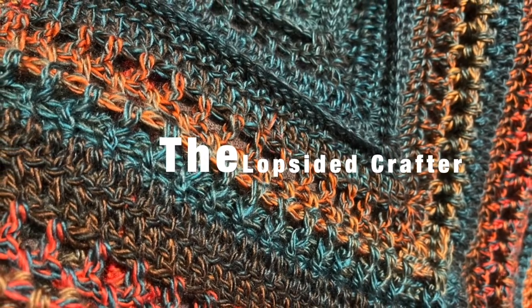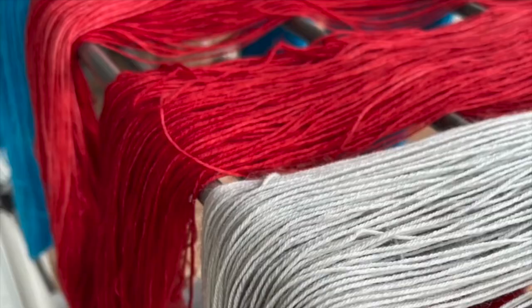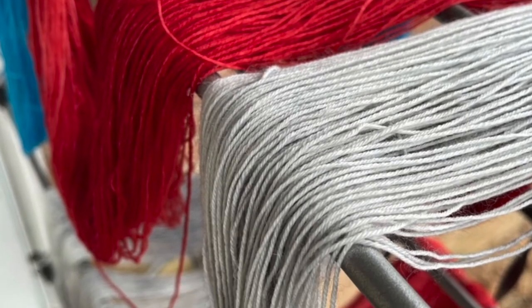Hi guys and welcome to my channel. My name is Erica and you are at the Lopsided Crafter. Grab yourself something to drink, sit back for a spell, and let's talk about all of our yarny goodness and creativity.